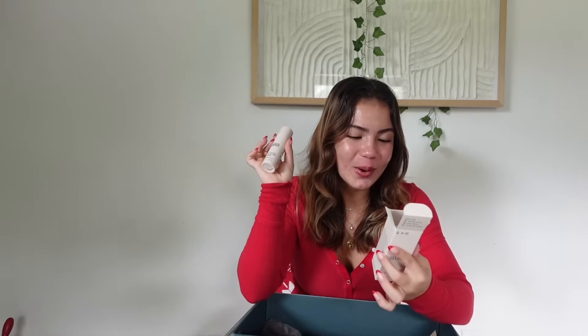The last skincare product is the Versé gentle retinol serum. I've actually tried Versé before, which is why I chose it. I think I'm going to give this one to my mom — it's meant to reduce lines and wrinkles and even skin tone without irritation. I'm still young and glowing, so we'll repurchase this one day. You're supposed to use it in the PM after cleansing — might be another Christmas gift for her!